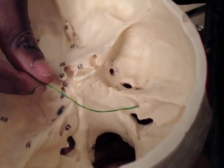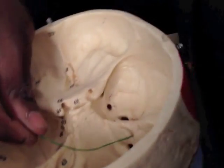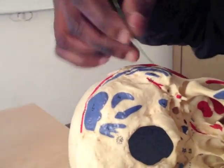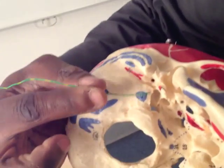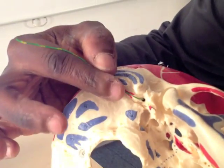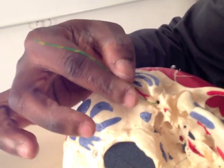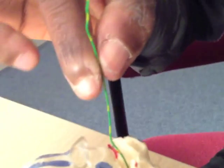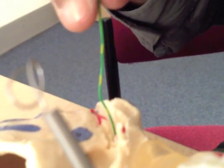But when it comes out, it comes out through this foramen, which is between the styloid process and the mastoid process. This is my stylomastoid foramen. As it comes out, it comes out vertically through the stylomastoid foramen.